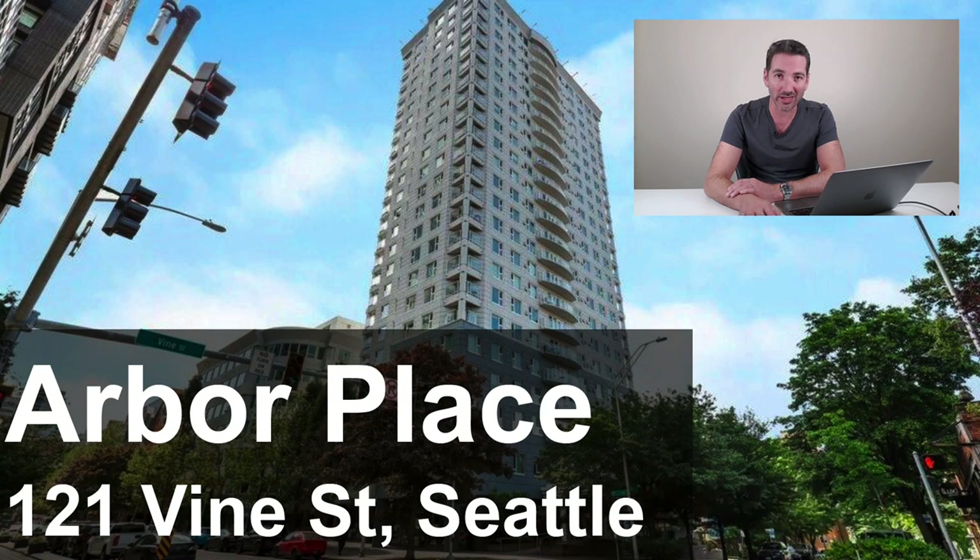Let's talk about Arbor Place. It was built in 1989 as a luxury apartment building. It's 159 units and 26 stories tall. What I love about Arbor Place is that it's got an indoor pool you can use year-round, lots of rooftop decks, and it's good value. It's an older building, so you're paying a little less per square foot. Maybe you find a unit that hasn't been updated yet — that's the best value — giving you the opportunity to put your finishing touches on it and bring it up to date.